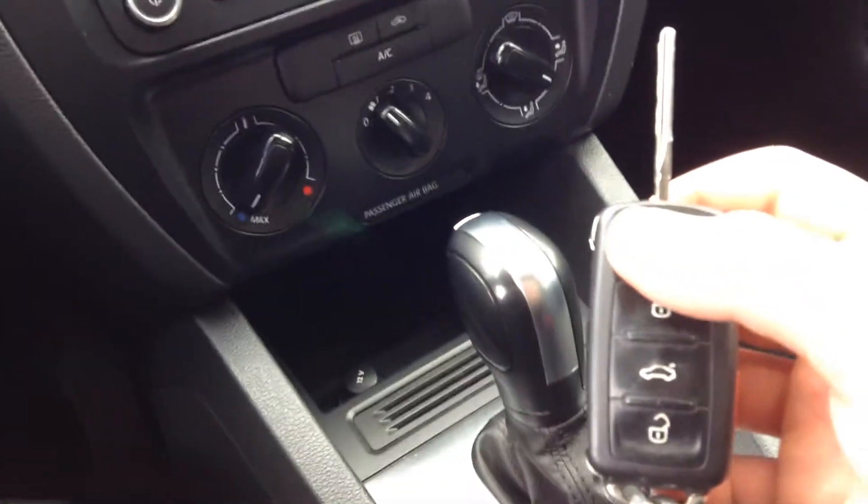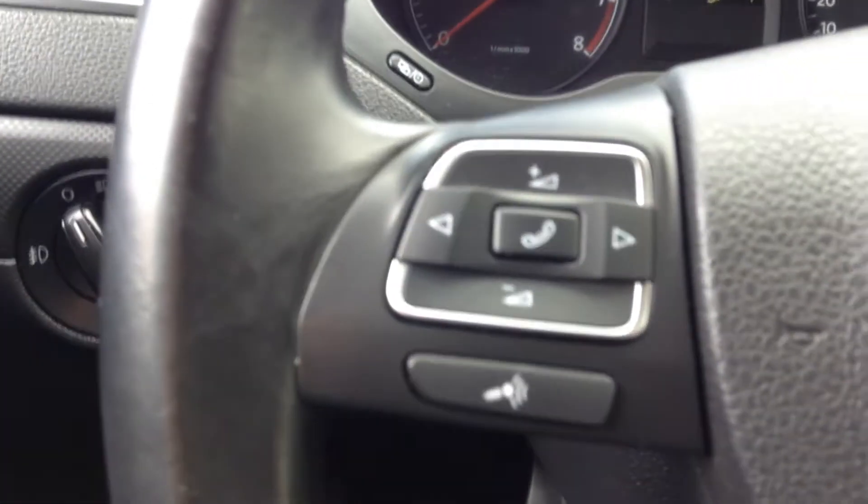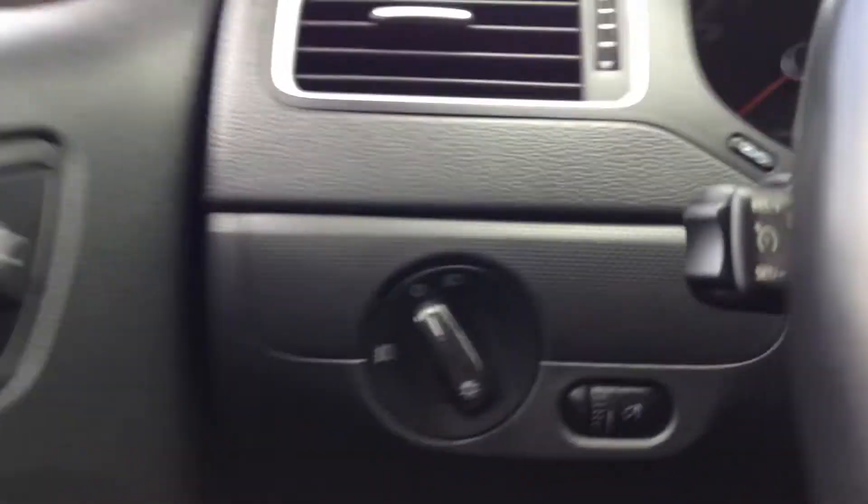There's your key — press it and it opens up. You've got your AC and everything there, those are your steering wheel controls, and all your lights and everything.